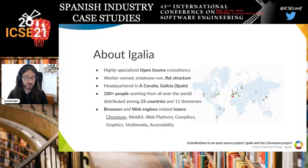About eGallia: we are a highly specialized open source consultancy company. We run on an entirely flat structure and we are headquartered in A Coruña, the northwest of Spain in Galicia. We have an office there, but we are actually more than 100 people working from all over the world across 25 countries and 11 time zones.